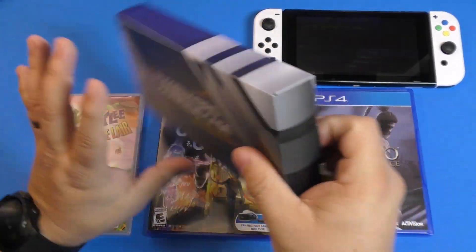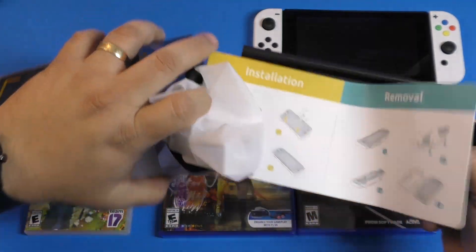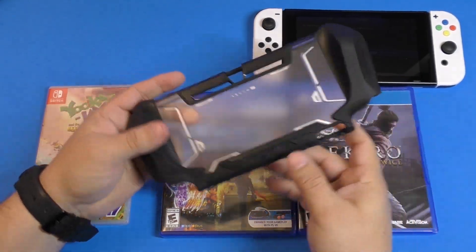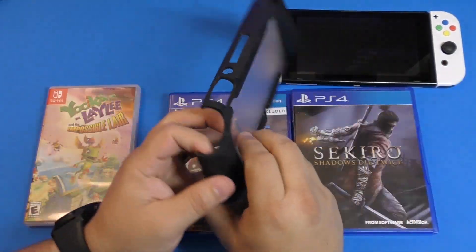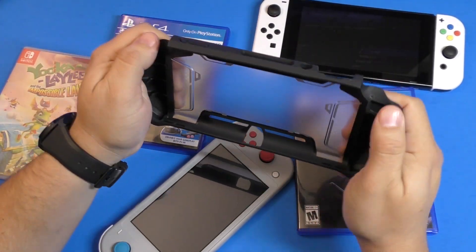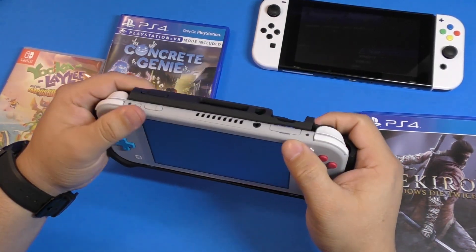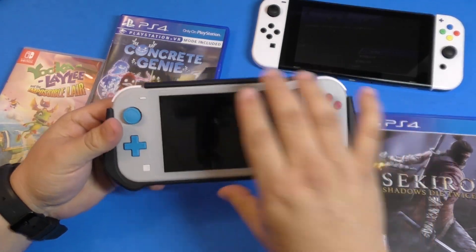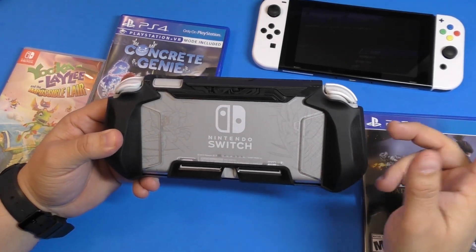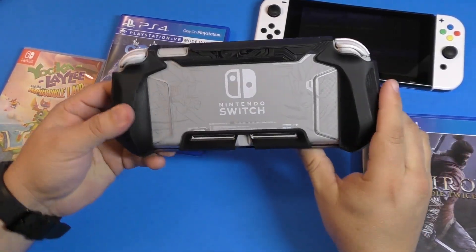One thing that is not a Black Friday purchase — I got this last week — is a grip case for the Nintendo Switch Lite. I wanted to share it in this video because a lot of people just purchased a Nintendo Switch and want to protect it but maybe don't want a big bulky case. This one adds grips and makes it more comfortable to hold. It fits perfectly — just like that. You can get it from Amazon; I think the brand is Mumba. It comes in two colors: black and a blue-cyan color.